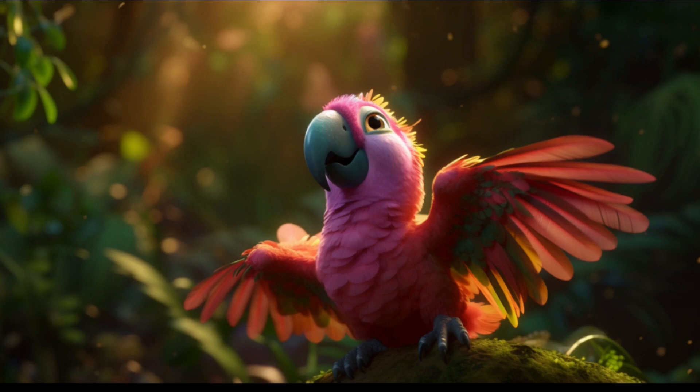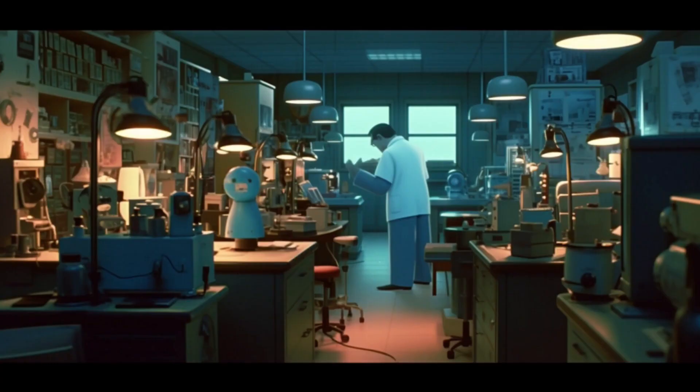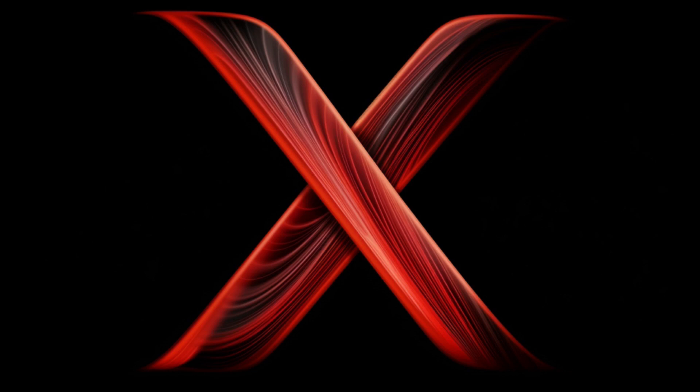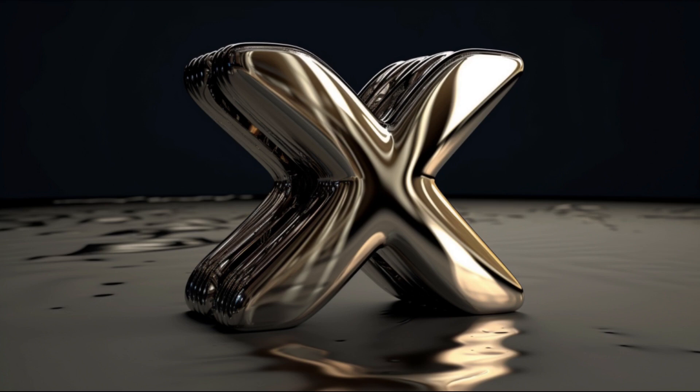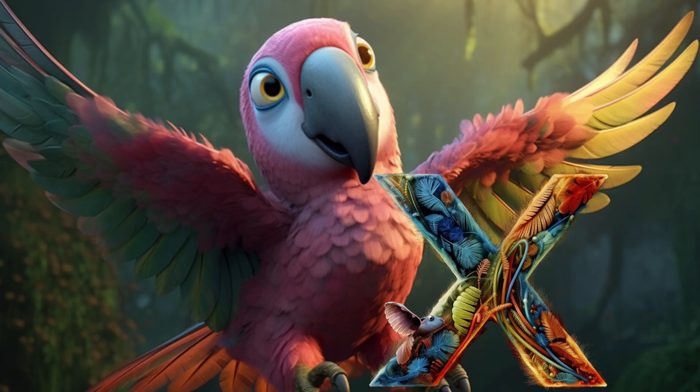Bella perched gracefully, her plumage radiating elegance and excitement, her eyes holding a glint of wonder and curiosity. Imagine an X-ray laboratory where scientists peer into the hidden realms of the human body. Now, let's shift our focus to the shape of letter X. It's like two crossing paths forming an X, as if marking a spot of great significance. Can you see it? It's like a treasure map waiting to be explored. Bella traced the shape of letter X in the air with a delicate movement of her wing, highlighting the convergence of paths.